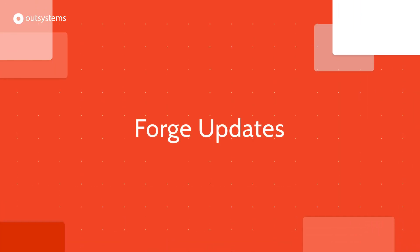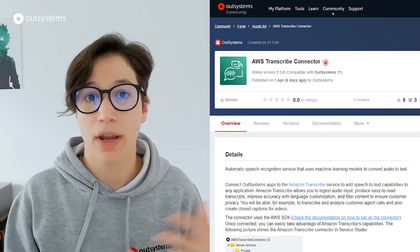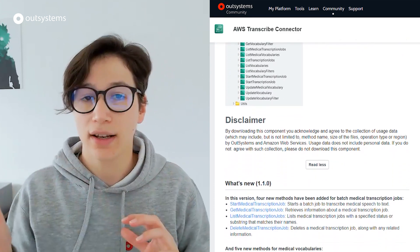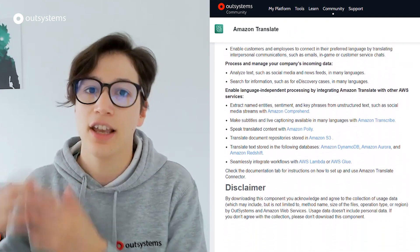Let's go to Forge. For this month, I want to highlight two new supported components: the AWS Transcribe and the AWS Translate. If you need a service to go from speech to text, you have that with AWS Transcribe. And if you later need to translate that text, you have the AWS Translate. Those are supported components by our teams at OutSystems, so make sure to take a look at those.